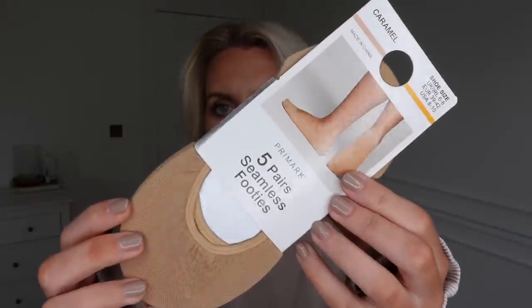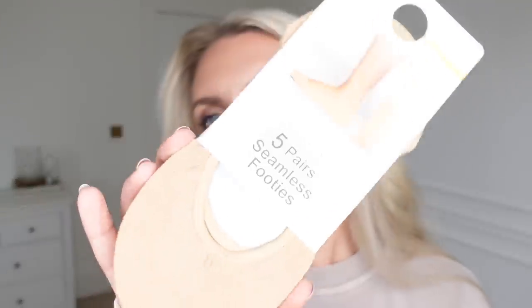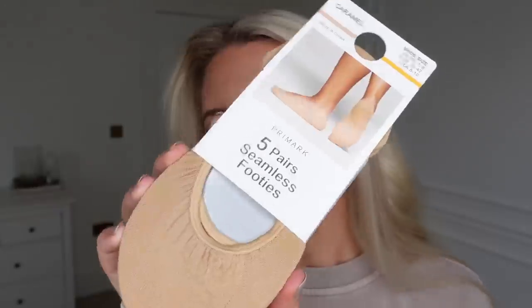From the underwear section upstairs I also picked up these five pairs of seamless footsie socks. I like to wear these with trainers when I don't want the socks showing — especially as it starts to get warmer and I'm wearing a satin skirt with plimsolls or similar trainers. Those were £3 for a pack of five.